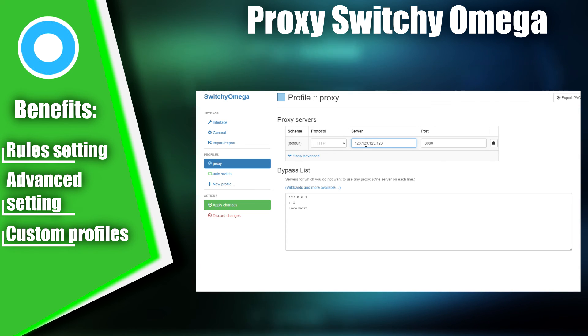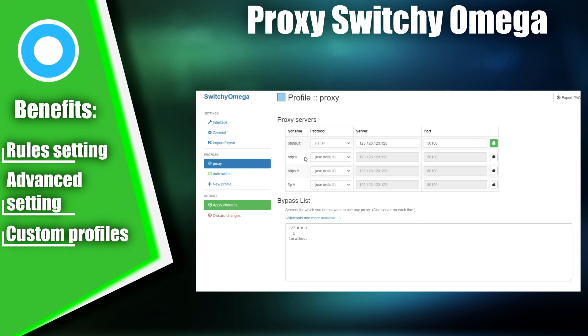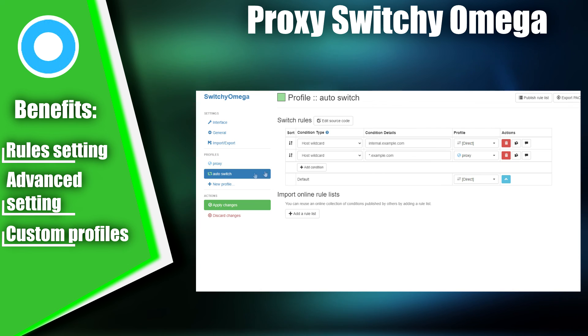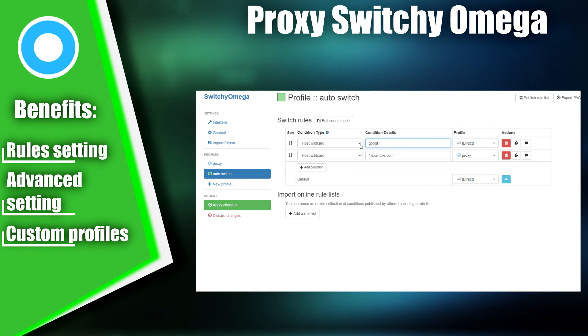However, due to the abundance of settings, the interface may seem quite complicated at first, but after using it for a while, you'll become accustomed to it and use it intuitively. Occasional crashes may occur, but they can be fixed by simply reconnecting. Proxy Switchy Omega is not just the most popular extension, but it's also impossible to find another plugin with this amount of free functionality. Therefore, we confidently place Proxy Switchy Omega in first place on our list of top proxy switcher extensions.